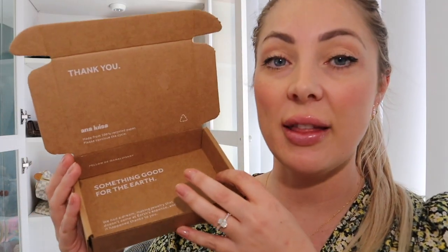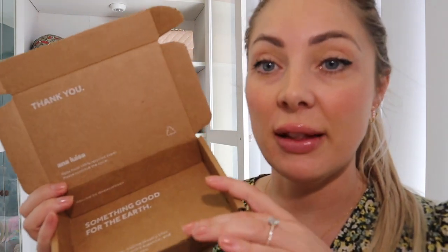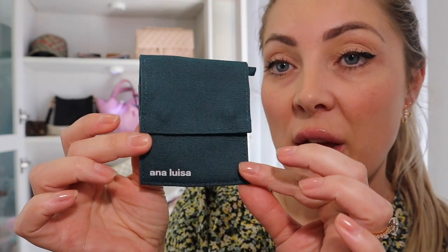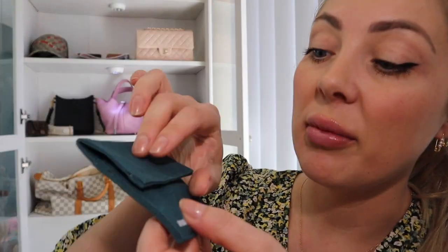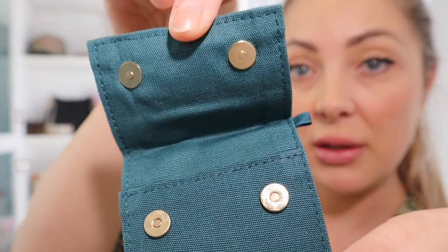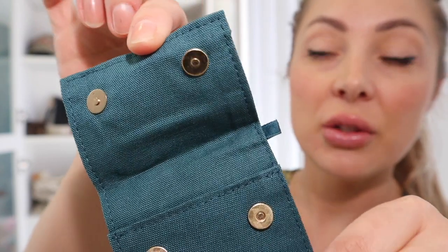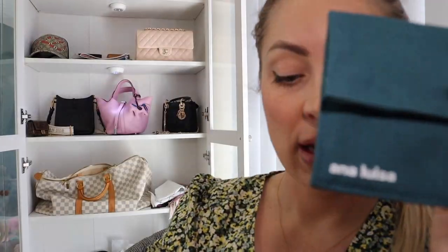The next thing I wanted to show you is actually the box that the Anna Louisa jewelry comes in — it is 100% recycled paper, and I definitely love recycling and when people reuse materials. As I mentioned, they are 100% carbon neutral. This is the little bag that all of the jewelry comes in, and it's got some really pretty details on the magnet. All the pieces come in these little jewelry pouches, which is pretty cute too.